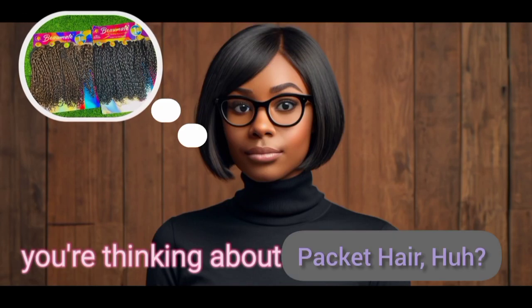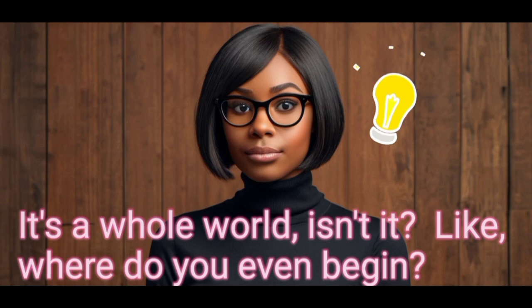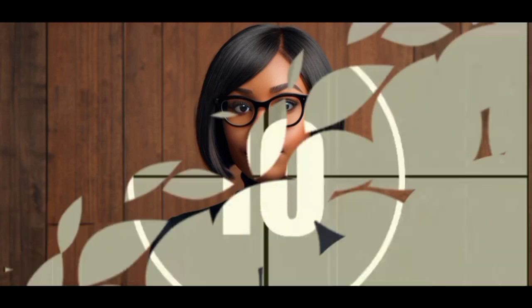Okay, so you're thinking about a packet of hair. It's a whole world, isn't it? Like, where do you even begin?